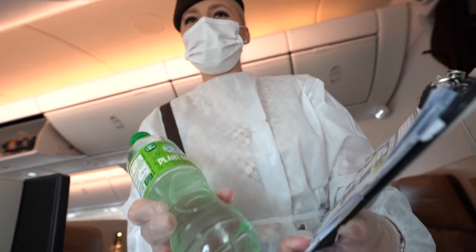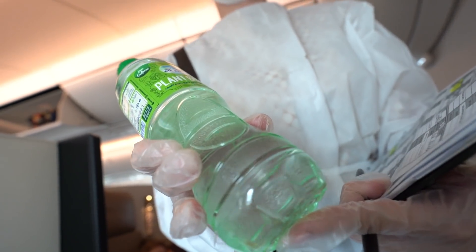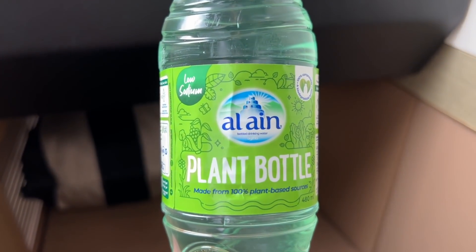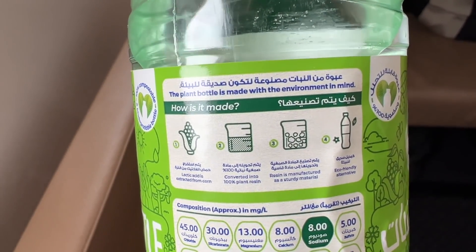Here is our plant-based water bottle made from compost water plastic — it's eco-friendly. She handed me a bottle of water. I thought it was plastic, but she said it was made from plants. It feels much harder than plastic. But in my opinion, they should just give you a reusable water bottle and fill it.